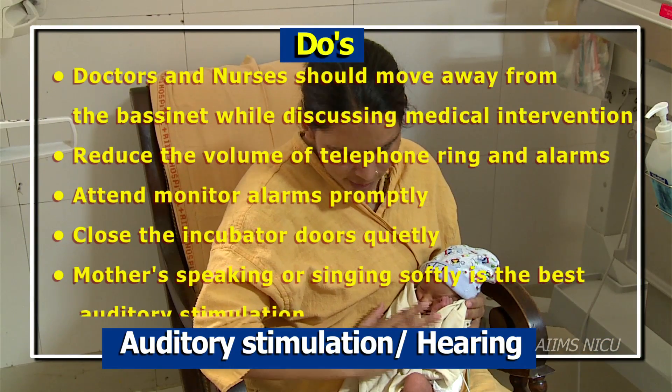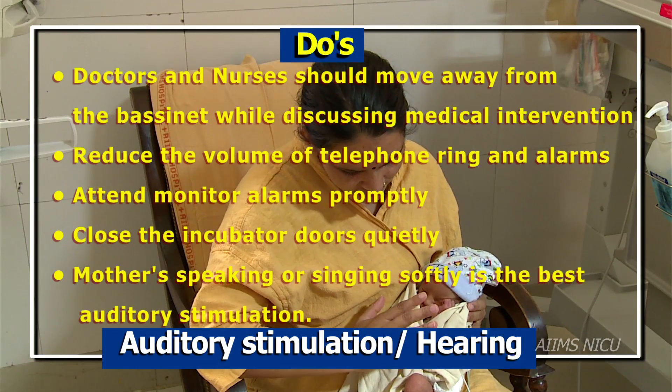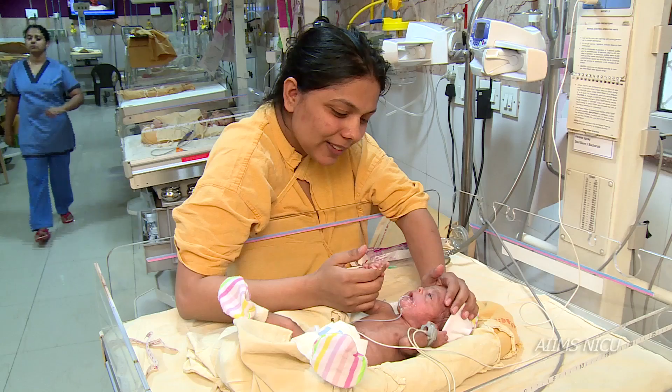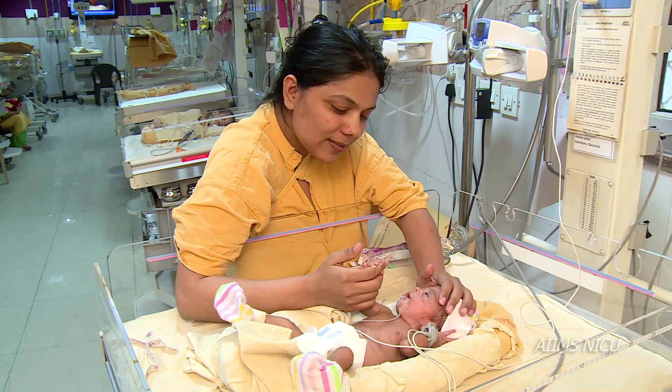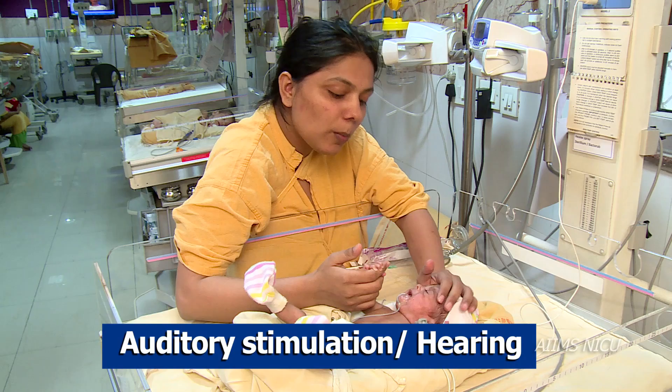Mother speaking or singing quietly is the best auditory stimulation. It comforts the infant and blocks out some of the stress sounds present in the environment.